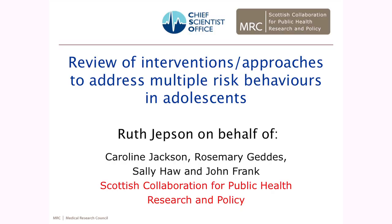Thanks very much. As John said, I'm here speaking on behalf of the team that produced this report that many of you will have seen. There's lots of copies available. And it was a review of interventions to address multiple risk behaviours. I'm just going to start by giving you a bit of background to the Scottish collaboration and to help you understand where the scan came from, where the idea came from for this particular scan.